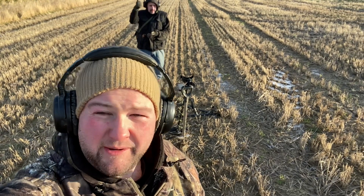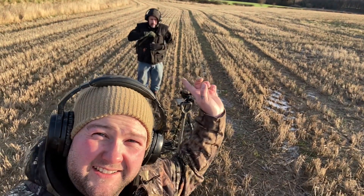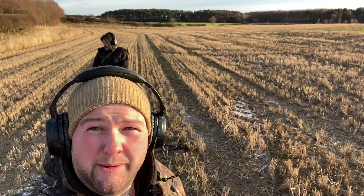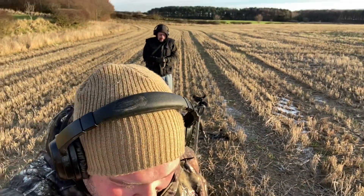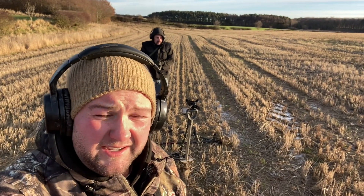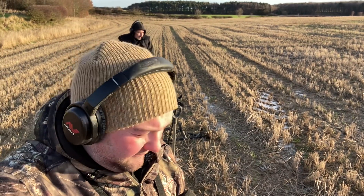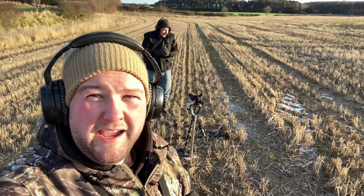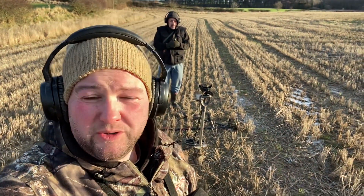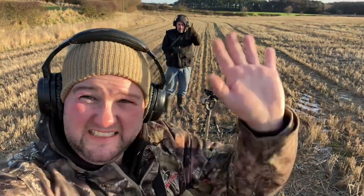Good morning everybody - it's morning here and it's absolutely freezing. Alan's there because of social distancing. We're out in the stubble and it's really windy, absolutely freezing, the ground is solid. Anyway it's exercise, so we're going to go and find the first target. I'm not going to do any live digs because the ground is absolutely jam-packed solid. Hope you can hear me through the wind.